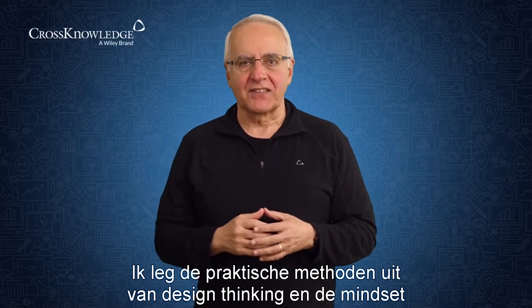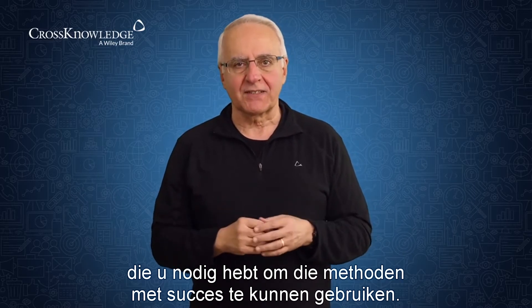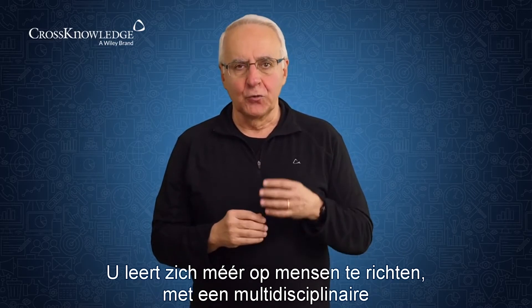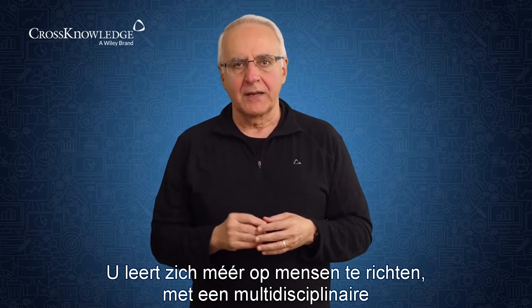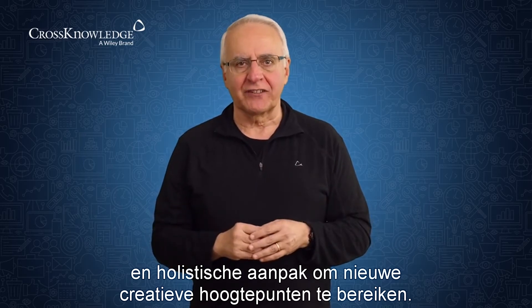I will share the practical methods of design thinking and the mindset that you need to have to use these methods successfully. You will learn how to adopt a more people-centric, multidisciplinary, and holistic approach to reach new creative heights.